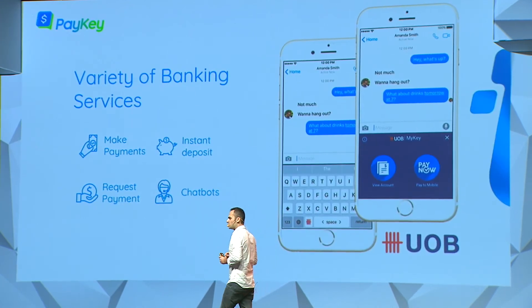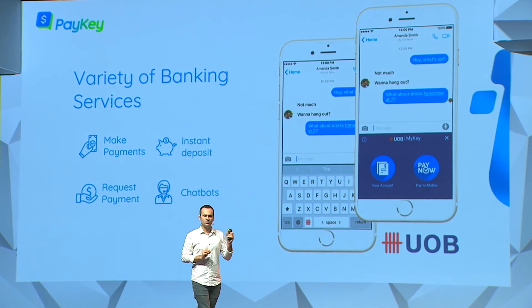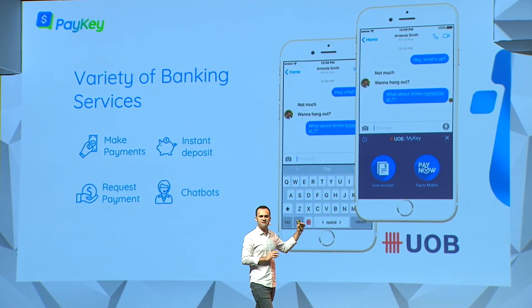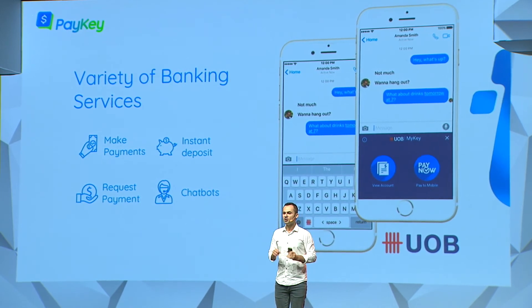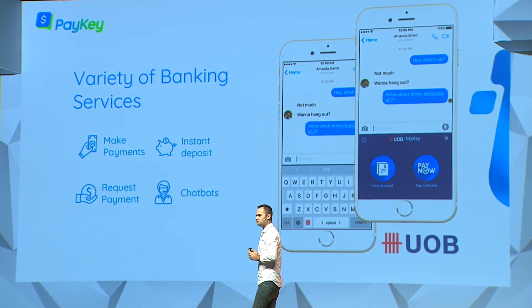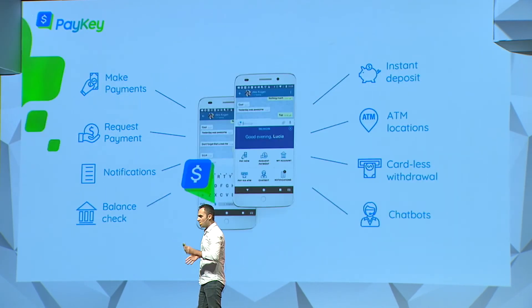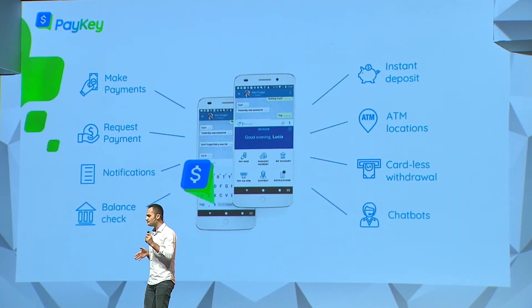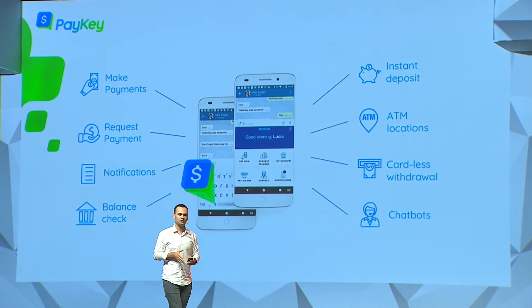I would like to share with you the following use case. This is our recent release with UOB. What you see is a banking keyboard — we call it social banking. The keyboard takes up to 40% of the screen, and once you are there, you have the ability to offer your UI and your experiences right where your customers are.